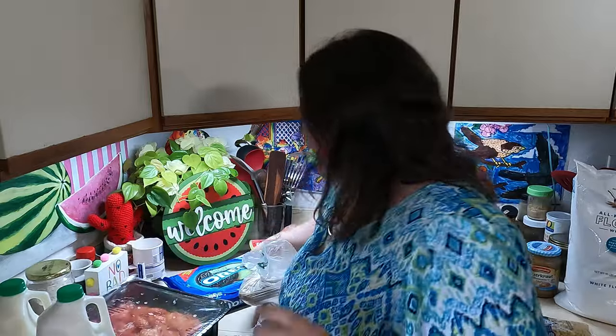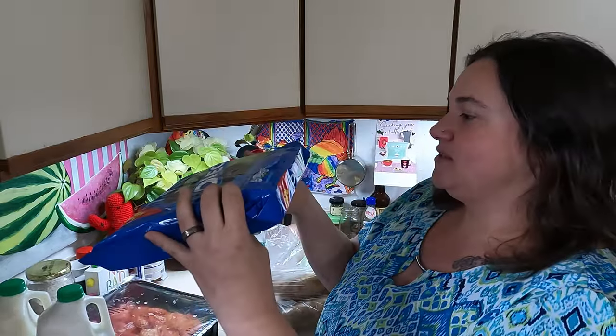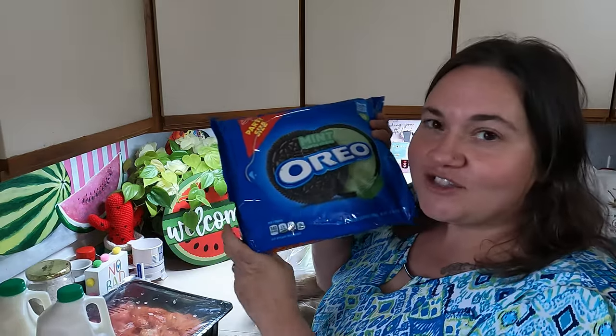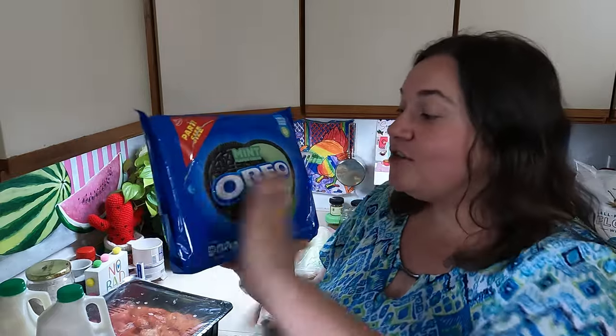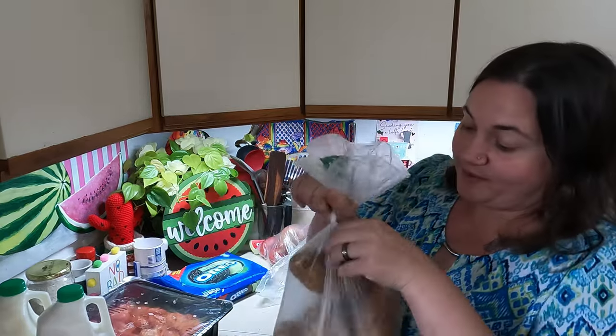For our sweet treat, they had mint Oreos — I have never seen Oreos there before! Mint is our absolute favorite as a family; we love chocolate mint. My husband is more of a vanilla guy, but me and the kids love it. We already broke into them, but I don't just want to eat them straight — I want to make something with them.